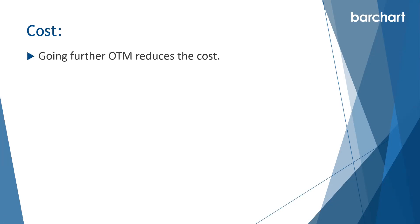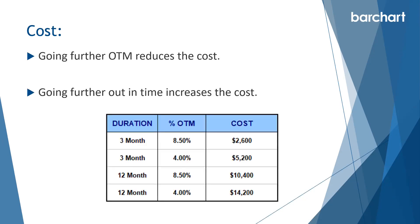In terms of the cost of the trade, going further out of the money reduces the cost while going further out in time increases the cost. If we go 4% away it costs $5,200, but at 8.5% out of the money it's only $2,600. The trade-off is that we need the stock to make a bigger move by expiration. Going further out in time can significantly increase the cost, but the benefit is we suffer less time decay.